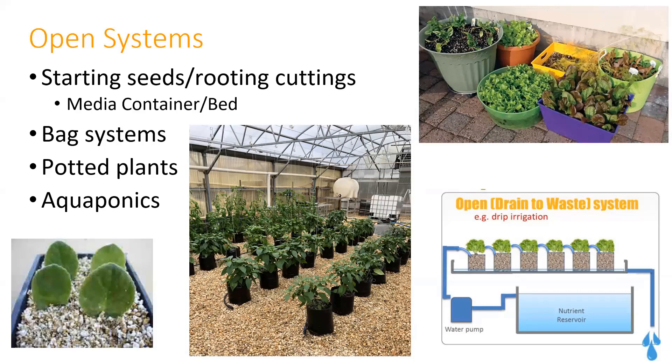You're adding water, the water goes to waste—meaning anything the plant doesn't uptake either evaporates or goes through the system. A lot of times we see open systems in seed starting, root cutting, and media beds. Sometimes it's containers with media, bag systems, or potted plants. Bag systems can be used in either closed or open systems.